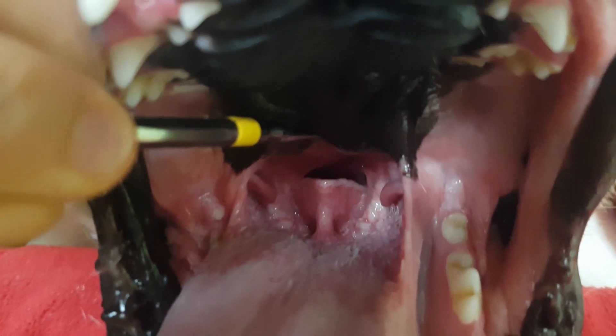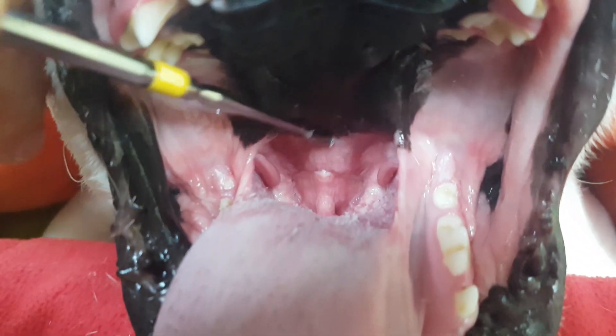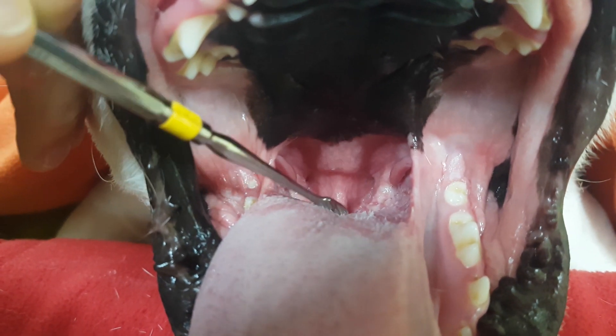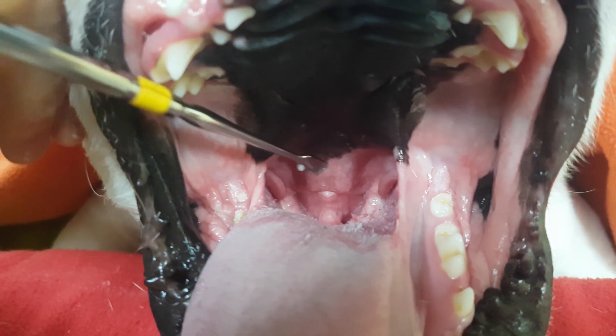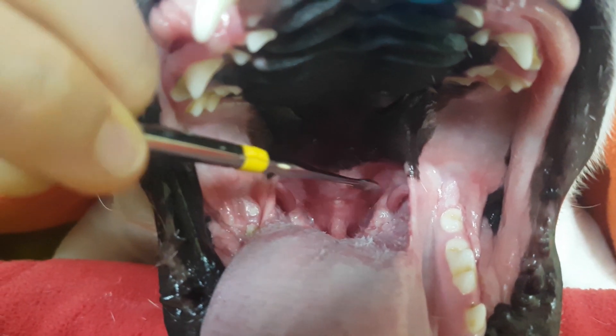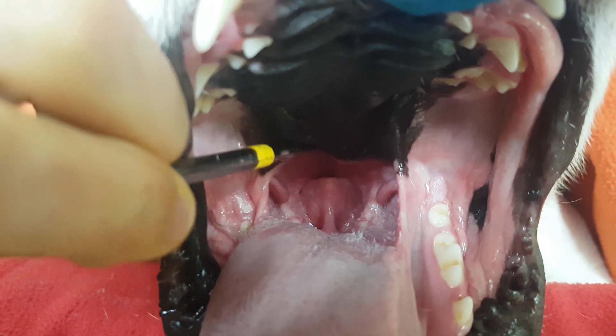This thing under here that I'm showing you is his airway — that's what he breathes through. But this soft palate is too long, so it gets in the way, which gets really problematic for him if he gets hot or can't breathe. So we're going to do a surgery where we actually shorten this tissue and trim it nicely so that it doesn't hang over the opening of the airway.